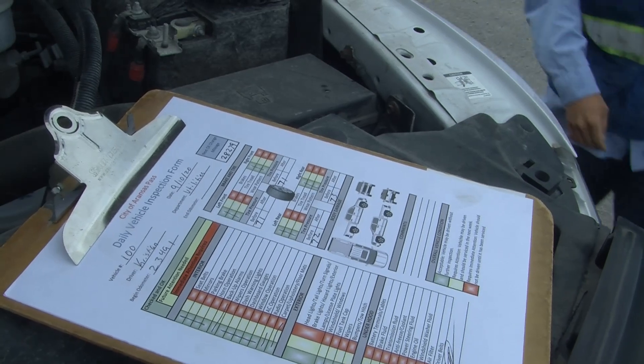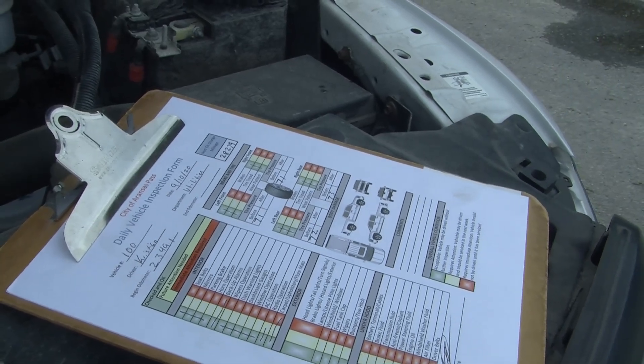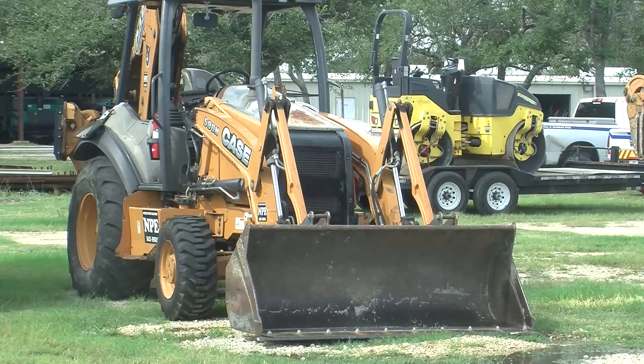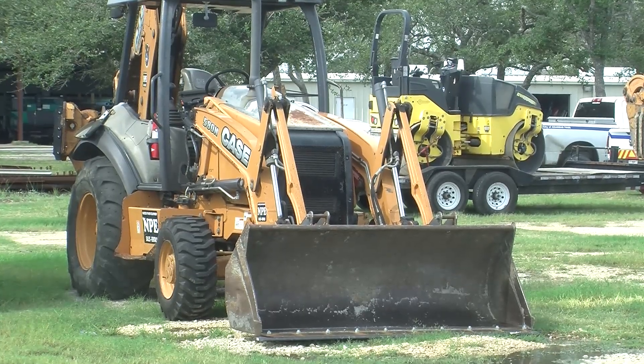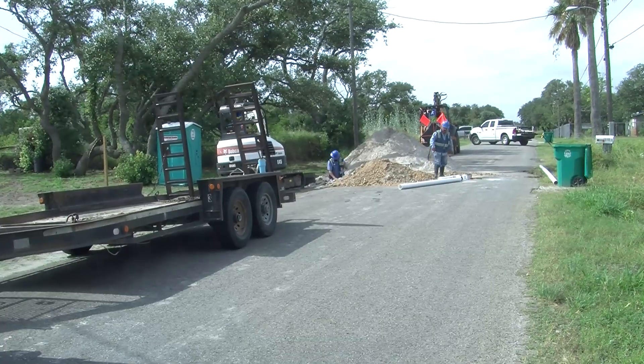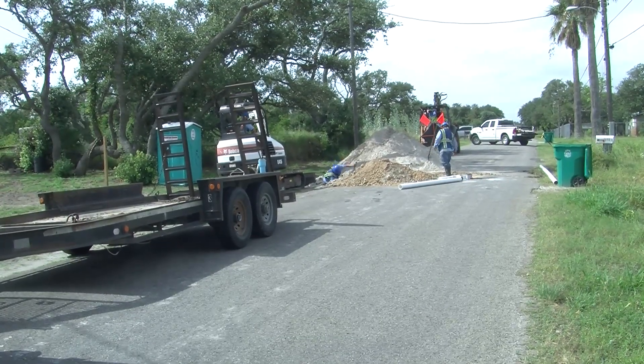Each individual in that department is assigned a certain number of vehicles and equipment that they are responsible for. On those days, they spend four hours in the morning doing a full maintenance check on all the equipment and vehicles — they check grease, oil, and tires. On the mowing equipment, they check blades, and at that point they do any repairs needed, with mechanics available to help them.